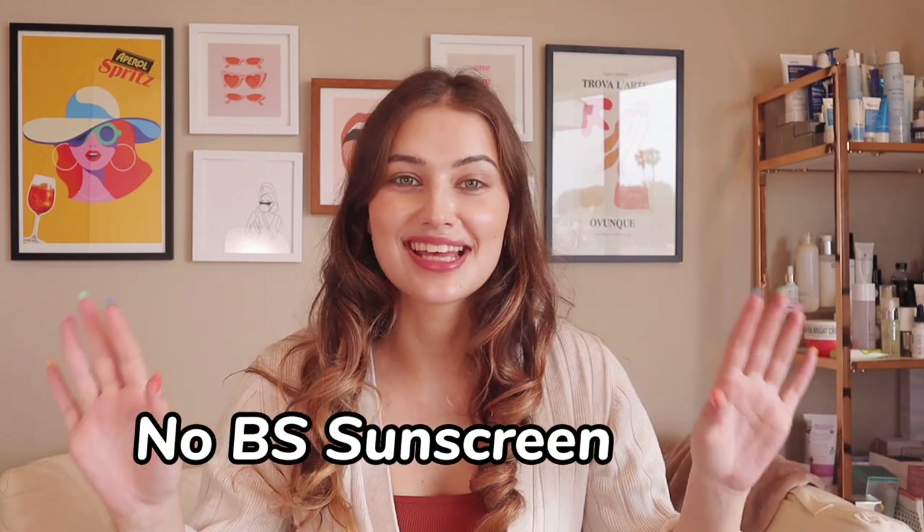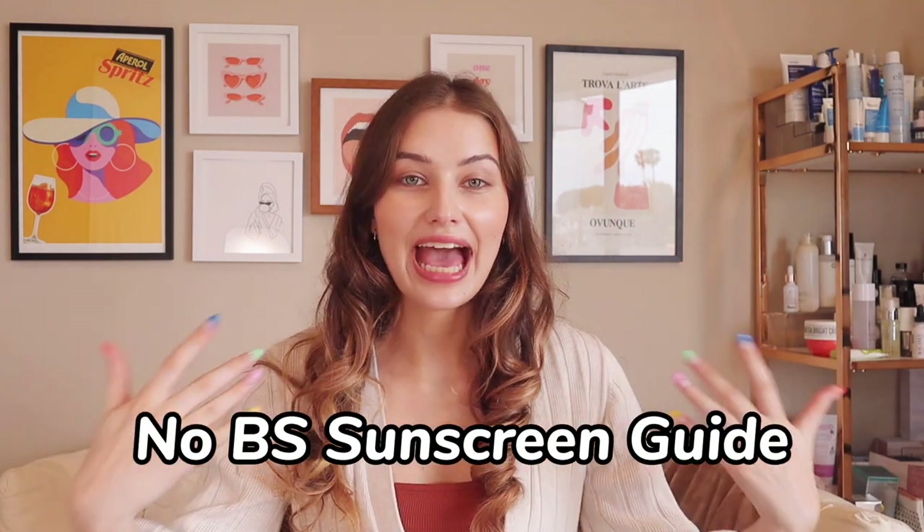Today, in the wake of some pretty controversial sunscreen headlines — think Gwyneth Paltrow's skincare routine on Harper's Bazaar — I'm going to give you a comprehensive breakdown on sunscreen. A no BS sunscreen guide on how to apply sunscreen, how to choose the best sunscreen for your skin type, and how to reapply it, because I know it can be challenging and confusing. There's just so much info out there.